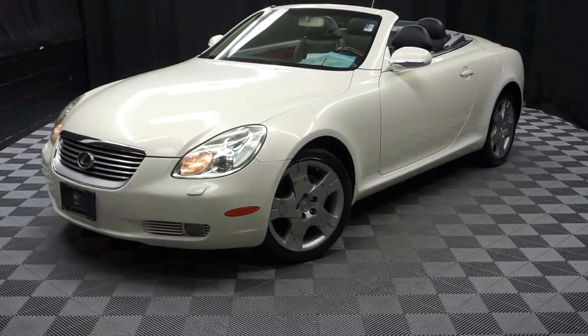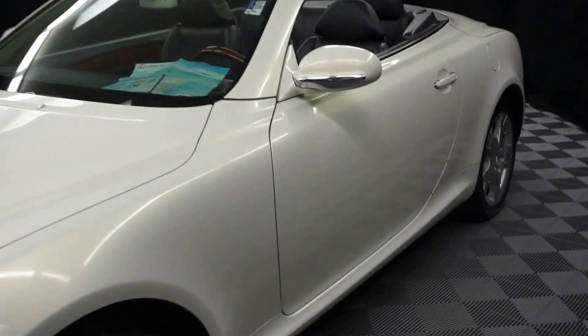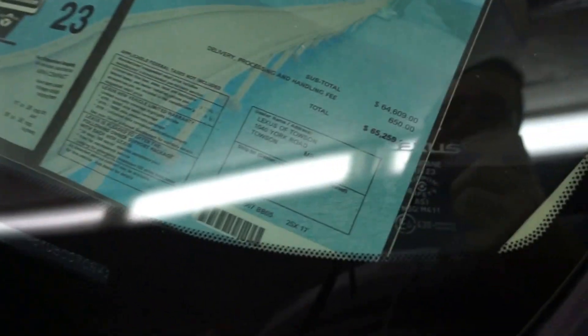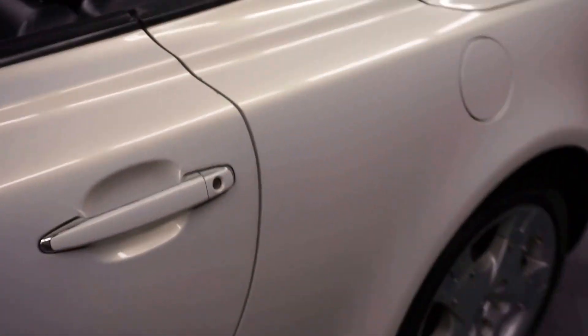All right, car shoppers, welcome back to Lexus of Wilmington. Just signed into our inventory, this 2005 Lexus SC430 convertible. This one's white, got black leather interior. Here's the original window sticker — brand new, 11 years ago, this car went for $65,000. Pretty crazy, huh?